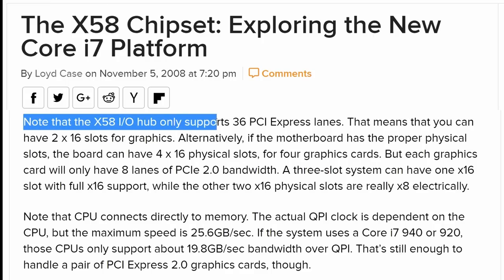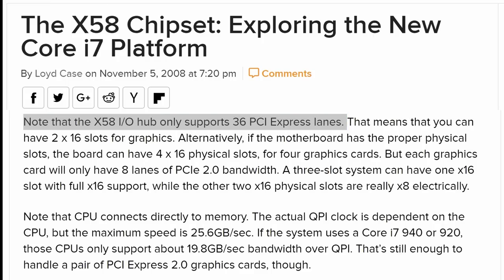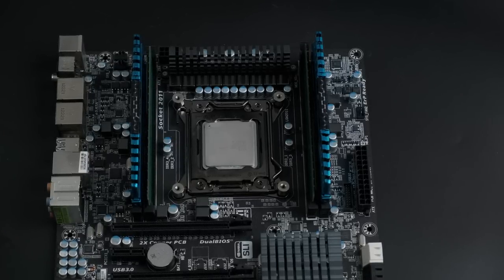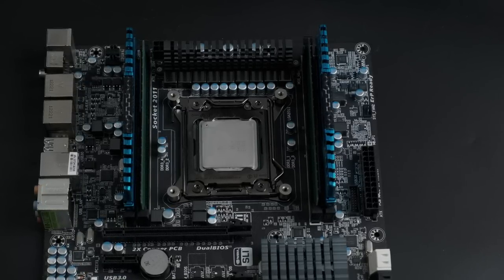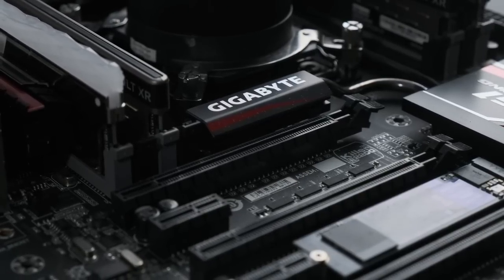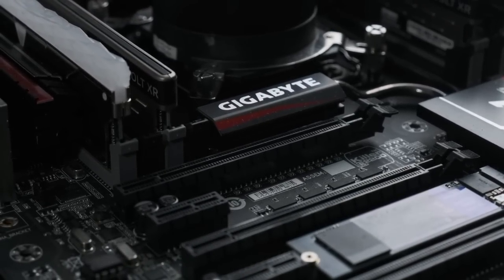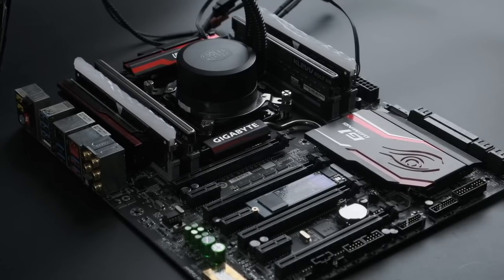X58 handled 36 lanes of PCI Express on the motherboard chipset. X79 moved PCIe duty to the CPU, and every Core i7 and the majority of Xeons on that socket supported 40 lanes. For the new X99 platform, Intel decided to change this again and added a new layer of market segmentation for no good reason.